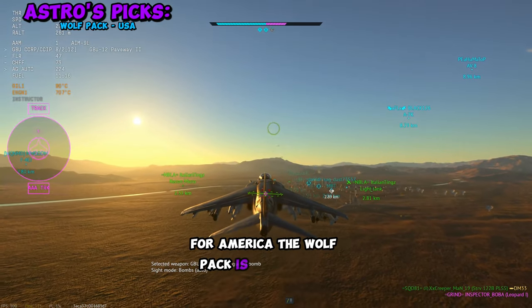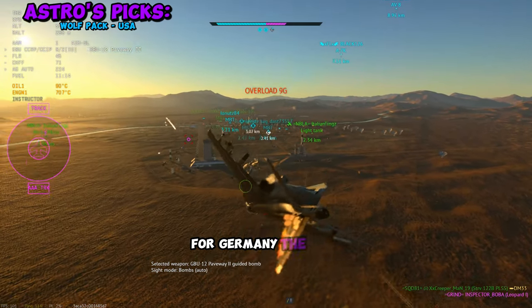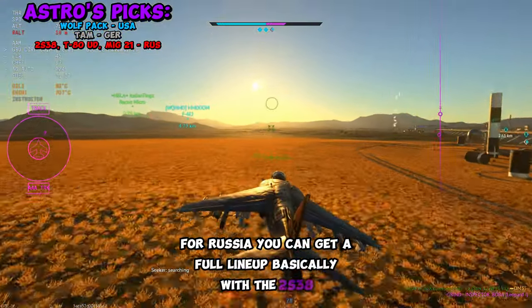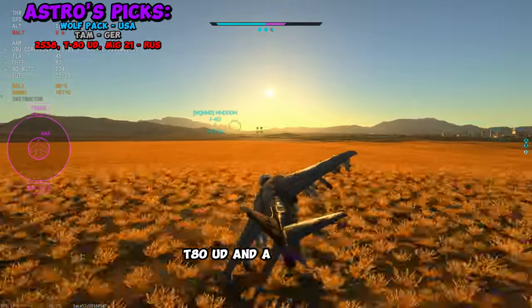For America, the Wolfpack is actually a pretty good pickup. For Germany, the TAM-2IP is very good right now. For Russia, you could basically get a full lineup with the 2S38, the T-80UD, and a MiG-21.